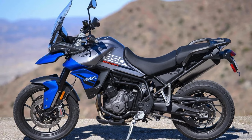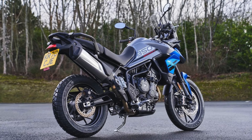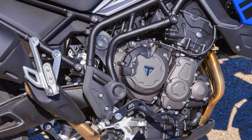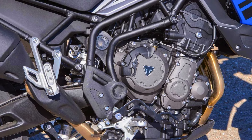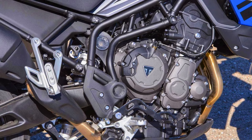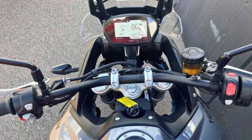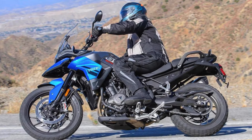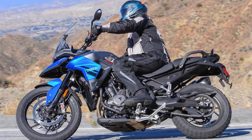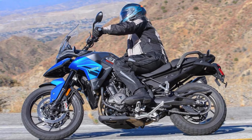Underneath that stylish exterior lies a robust 888cc liquid-cooled inline three-cylinder engine, delivering a respectable 85 horsepower and 82 newton meters of torque. This powertrain offers a thrilling ride that feels smooth. The six-speed gearbox ensures you're always in the right gear, whether you're cruising down the highway or darting through city traffic. Comfort is key, and Triumph has nailed it with adjustable seat heights and handlebars, ensuring that riders of all shapes and sizes can find their sweet spot. The Marzocchi suspension system smooths out those bumpy roads.